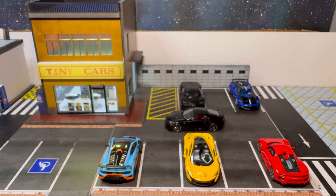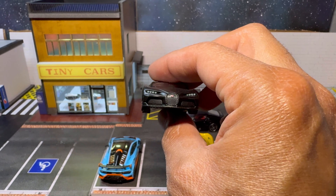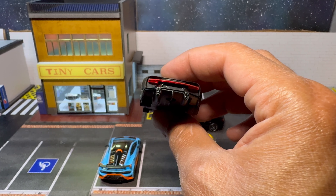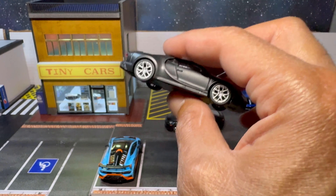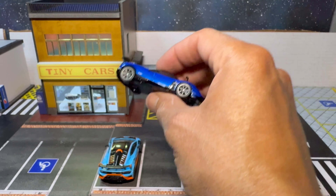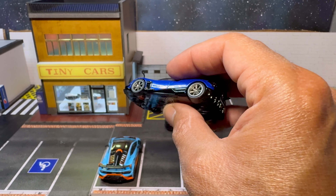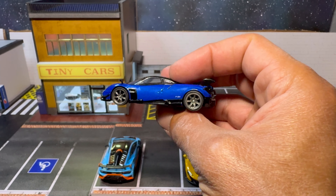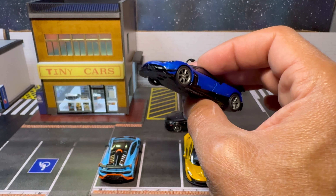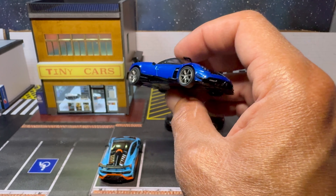The Bugatti Chiron Super Sport back here — this is going to be a Mini GT model. Matte satin black paint, really really beautiful model. Mini GT did a great job on this car, excellent job. Back here we have the Huayra BC — this is going to be a Tarmac Works 1/64. It is a full roller, no issues with that. You do get really good detail on this one as well — taillights, exhaust, mirrors are rigid on this one so you've got to be careful, but this is a beautiful casting.